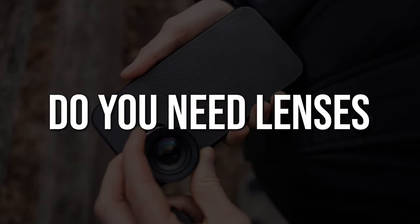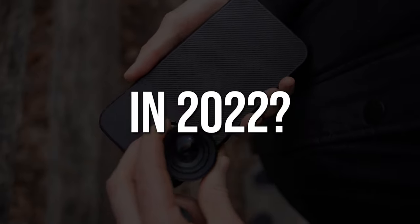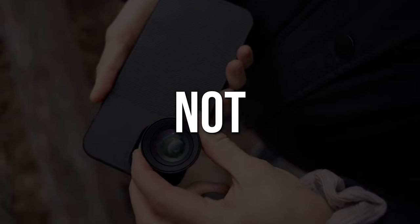That leads me to the short answer of this question: do you need lenses as a smartphone content creator in 2022? In my eyes, no — absolutely not. If you have one of the most updated phones out there, something released within the last year or so, do not feel like you need to go out and purchase a lens in order to maximize the quality of your content. With that being said, lenses are definitely not completely useless, and it's still easy to make an argument for them.